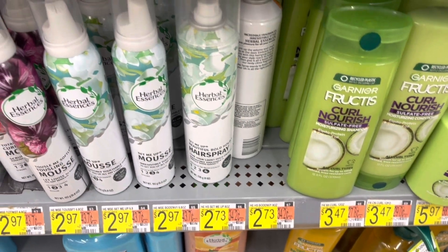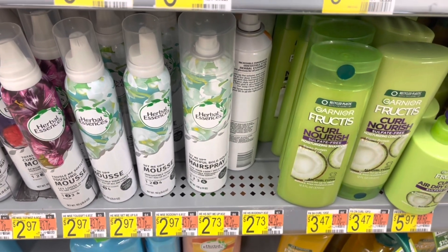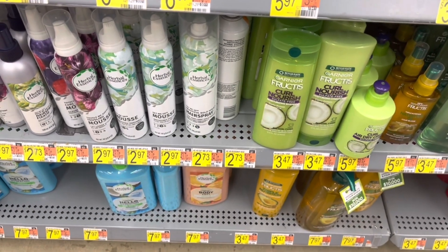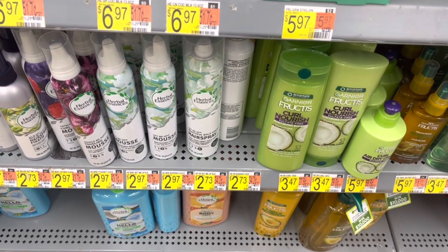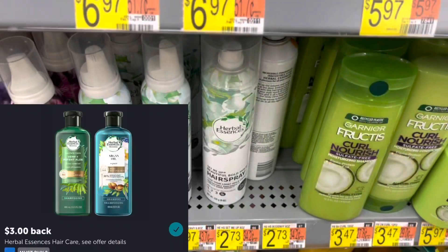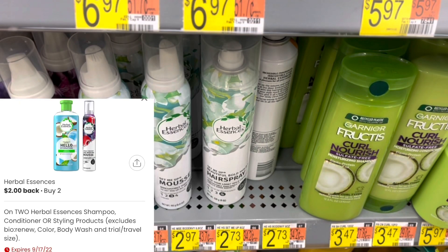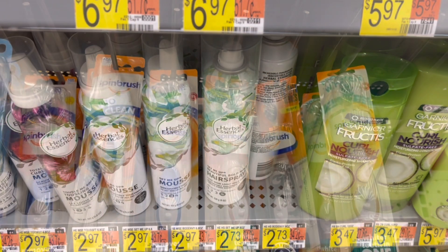I'm gonna grab two of these Herbal Essence hairsprays here that are priced at $2.73 each. When I was here last week, these are the only ones attaching to that rebate — I tried to submit requests for the other ones but never heard back. So I'm gonna grab two of them, totaling $5.46. I'll submit to Ibotta for $3 back for buying two, then submit to the coupons.com app for $2 back for buying two. I also did a survey on Brand Club for $1.50, so that'll make both of these a $1.04 moneymaker.